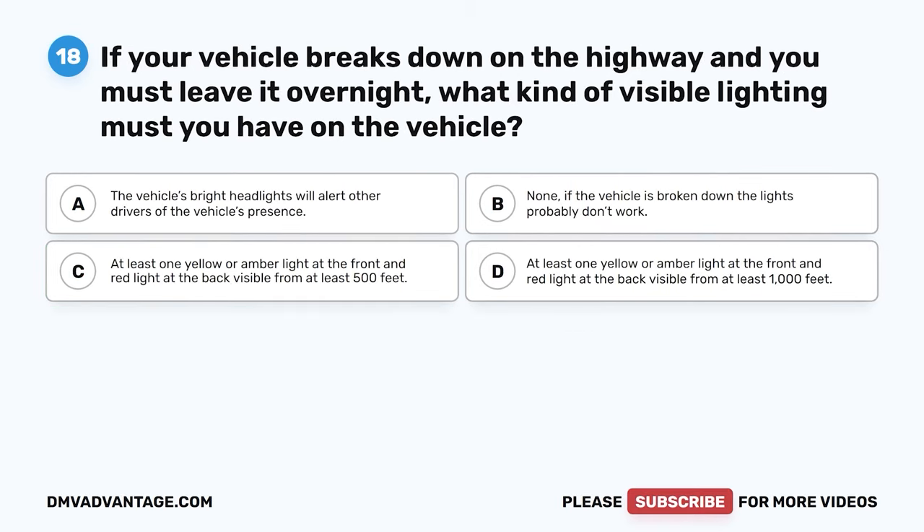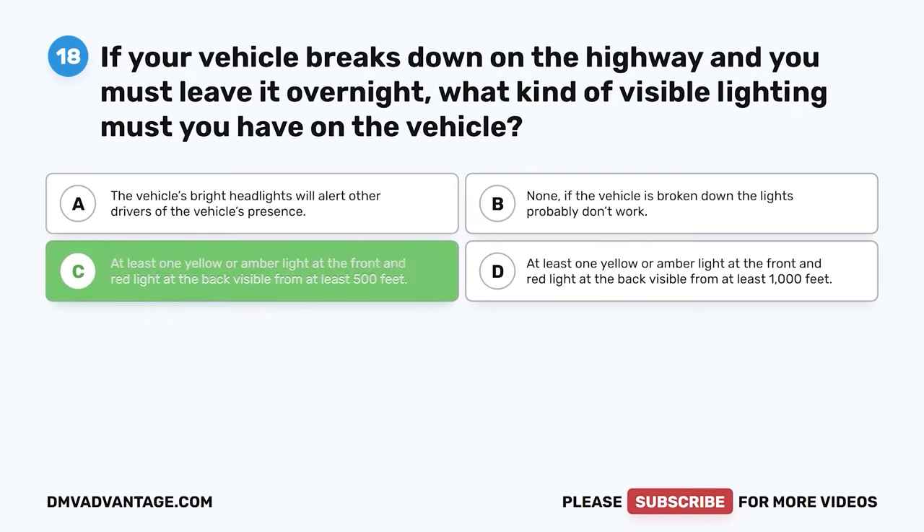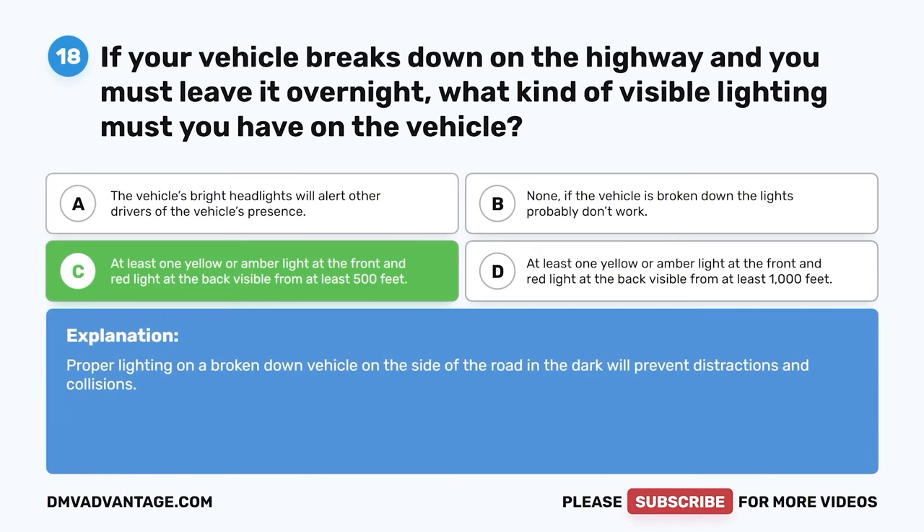Question 18. If your vehicle breaks down on the highway and you must leave it overnight, what kind of visible lighting must you have on the vehicle? A. The vehicle's bright headlights. B. None — if the vehicle is broken down, the lights probably don't work. C. At least one yellow or amber light at the front and red light at the back, visible from at least 500 feet. The correct answer is C. Proper lighting on a broken-down vehicle on the side of the road in the dark will prevent distractions and collisions.